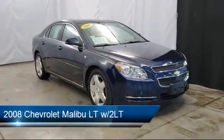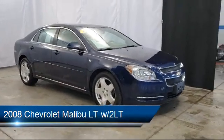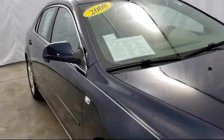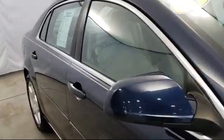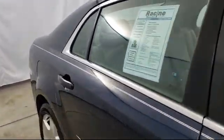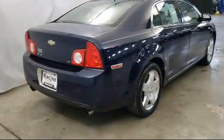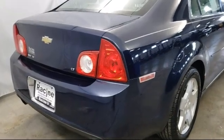It comes equipped with a 6-speed automatic electronically controlled transmission, heated front seats, navigation from telematics, leather wrapped steering wheel, power outside mirrors, stability control, steering wheel controls, MP3 player, remote start system, keyless entry, and much more.